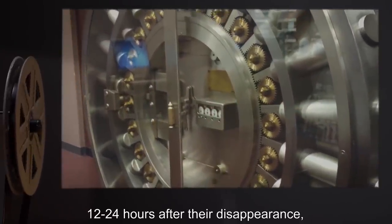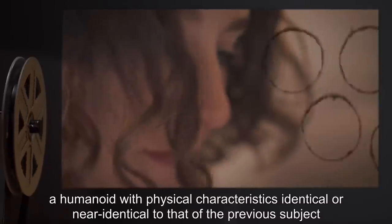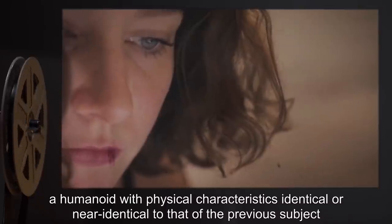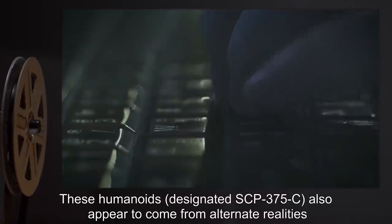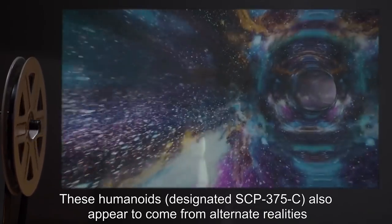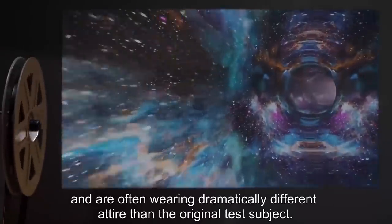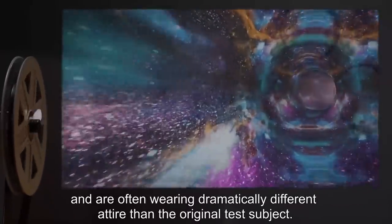Twelve to twenty-four hours after their disappearance, a humanoid with physical characteristics identical or near identical to that of the previous subject will exit from the bank. These humanoids, designated SCP-375-C, also appear to come from alternate realities, and are often wearing dramatically different attire than the original test subject.